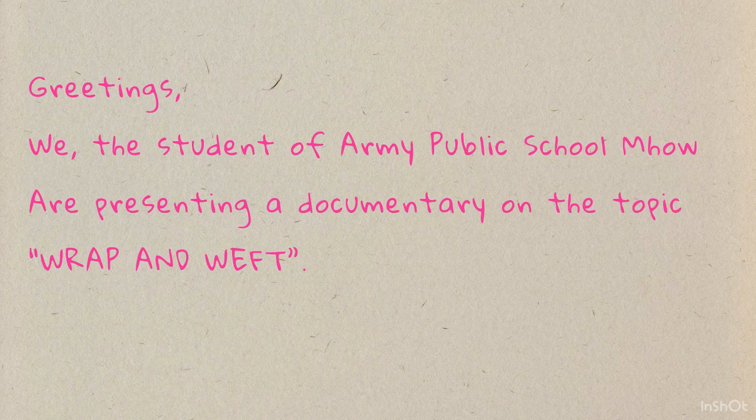Greetings! We, the students of Army Public School Mau, are presenting a documentary on the topic Wrap and Whip.